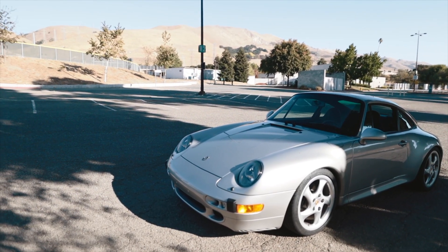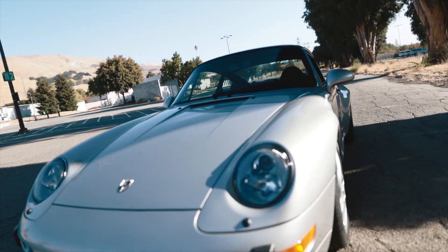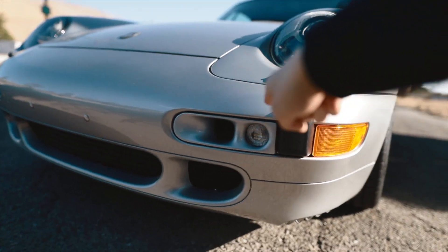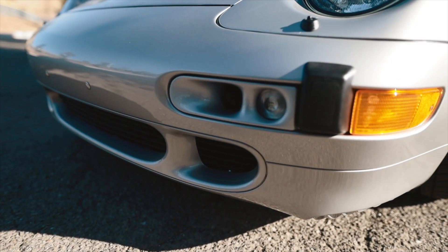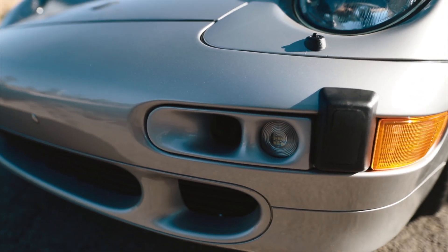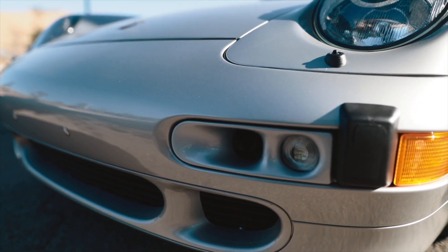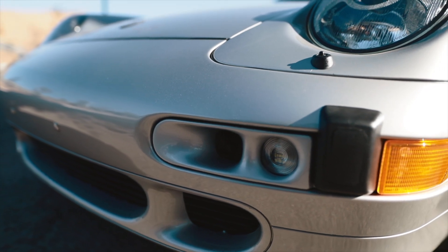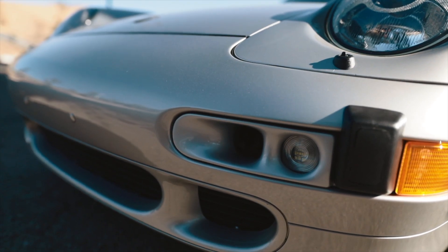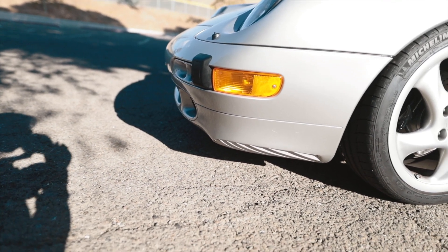Now let's talk about the stuff that I've done over the past roughly half a year. Beginning up here in the front bumper, I changed out the fog lights with these turbo-S ducts with LED lights. I had to paint match it multiple times to get the match and paint quality to come out as it looks here — that was a pain to paint.